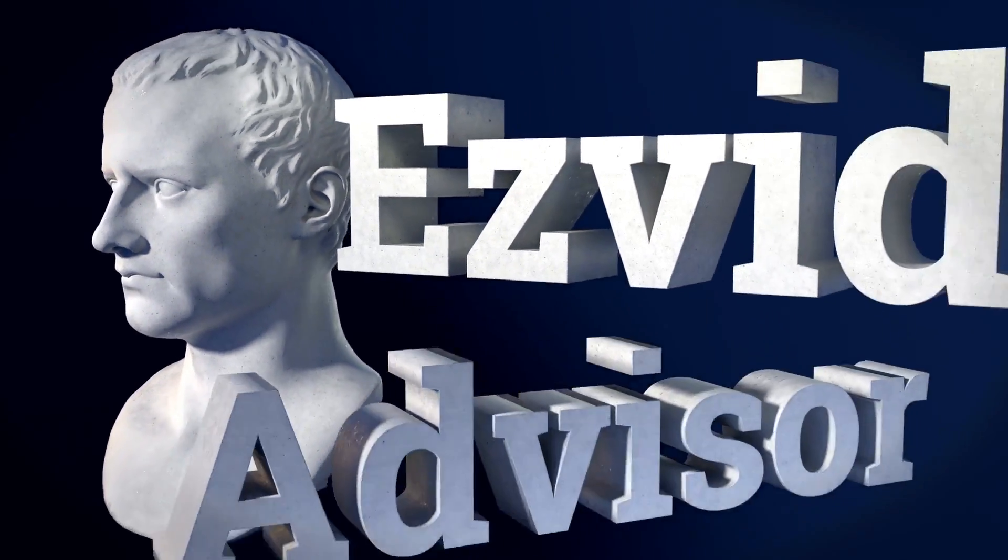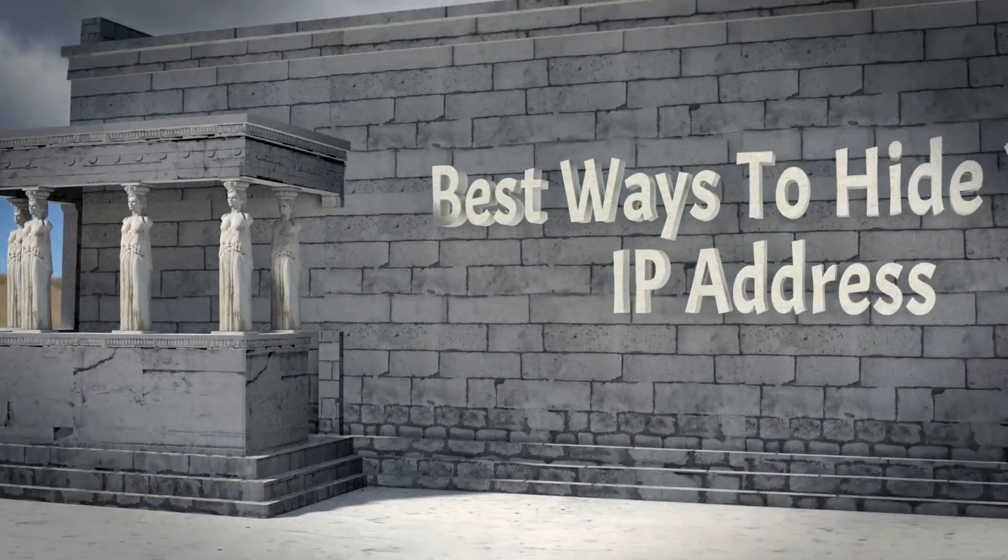EasyVid Advisor presents the best way to hide your IP address. Let's get started with the list.